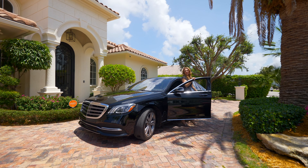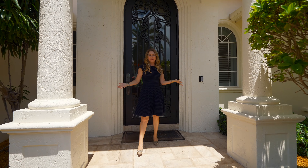Hello friends, welcome to Tuesday Tours. Today we're in Royal Palm Yacht and Country Club, a neighborhood very near and dear to my heart. We're going to have a look at this beautifully and freshly renovated home with four bedrooms and four and a half baths, right here in the heart of Royal Palm.